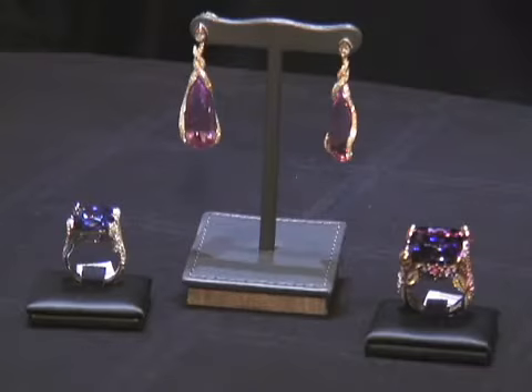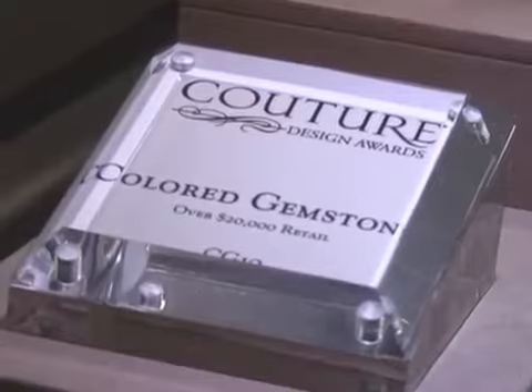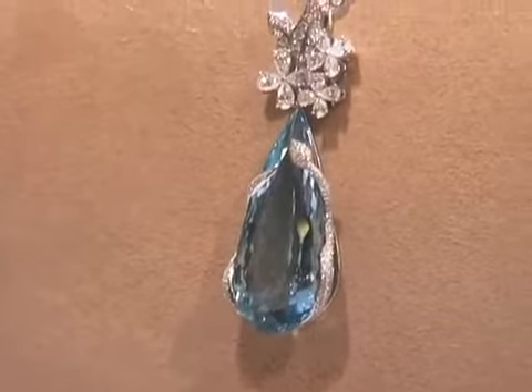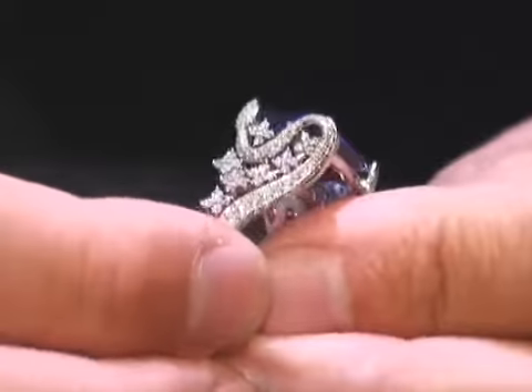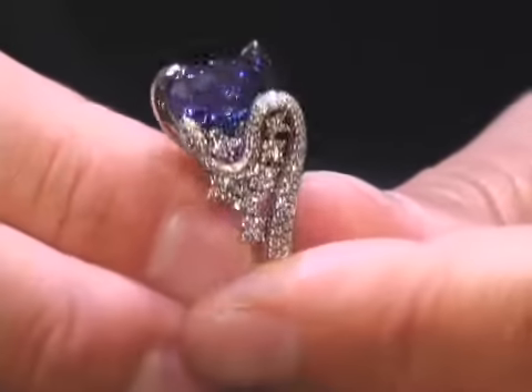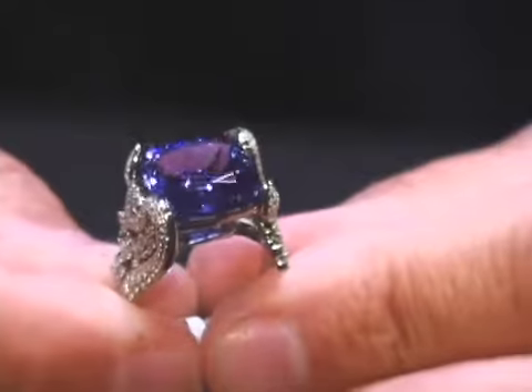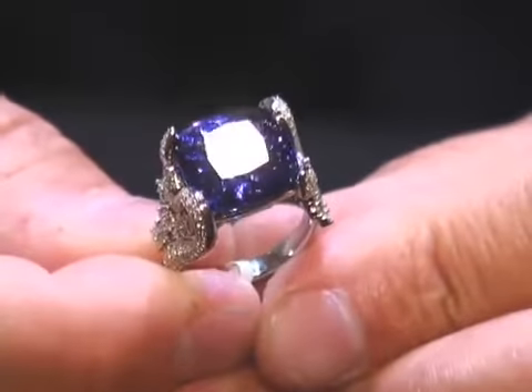Somehow we love the fascination of the snake, that it's holding and wrapping the gemstone, creating the setting. Some of the pieces that we have is this tanzanite ring, where the head of the snake and the coil of the snake is actually holding each corner, with small flowers that are around the trunk of the snake.